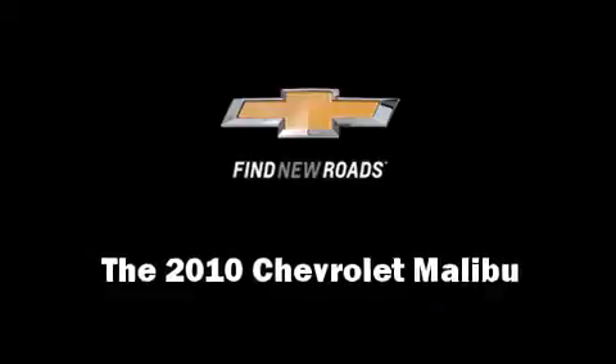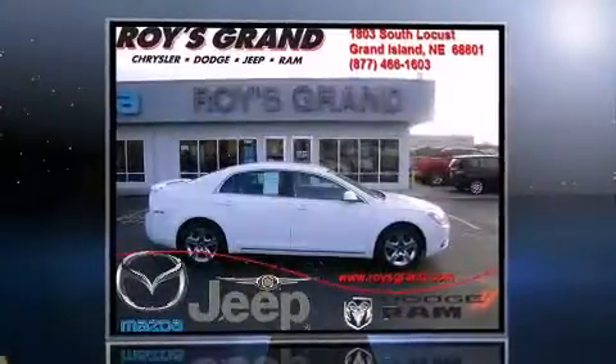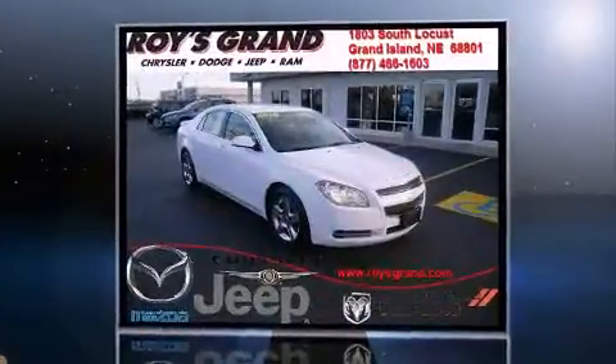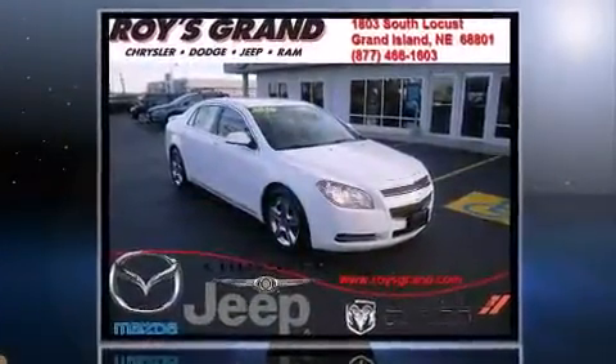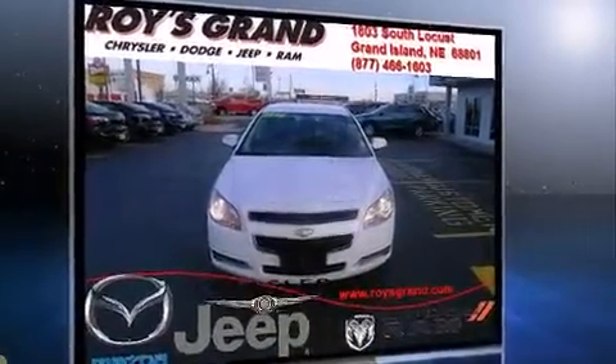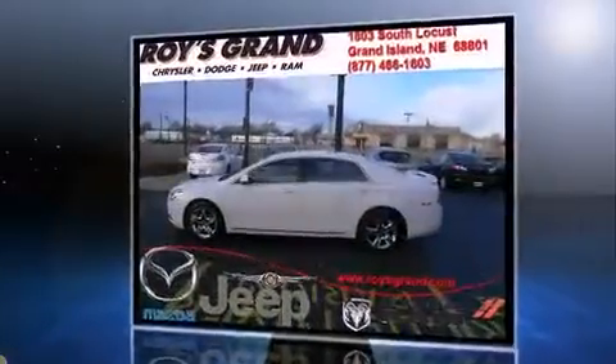Here's a great deal on a 2010 Chevrolet Malibu. This four-door, five-passenger sedan still has fewer than 70,000 miles. Smooth gear shifts are achieved thanks to the efficient four-cylinder engine, providing a spirited yet composed ride and drive.